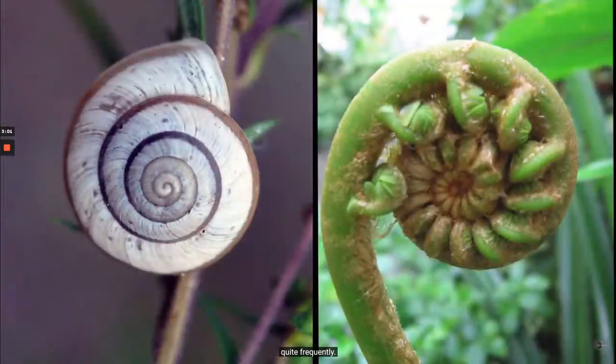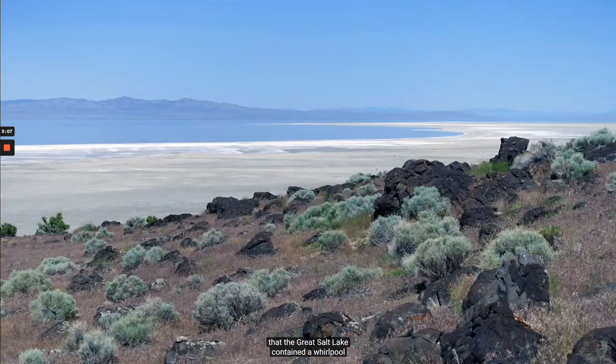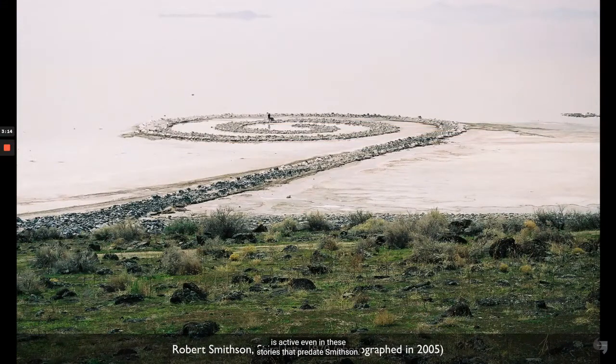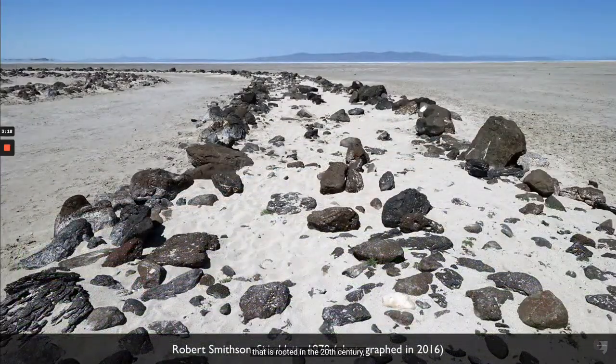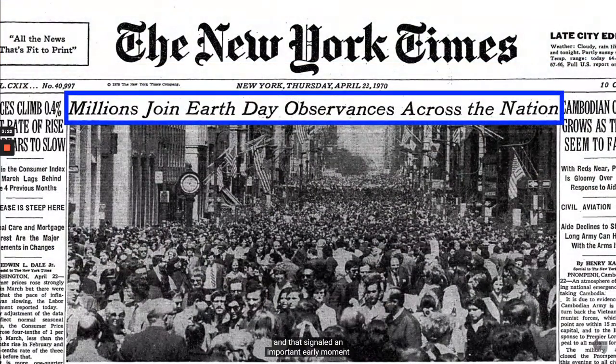The very shape of Spiral Jetty is a form that has shown up in petroglyphs throughout the American West, and it's a form that appears in nature quite frequently. One of the anecdotes that Smithson apparently was aware of was the centuries-old idea that the Great Salt Lake contained a whirlpool that somehow connected it to the Pacific Ocean. So the idea of a spiral or whirlpool is active even in stories that predate Smithson. But this is also a sculpture that is rooted in the 20th century and in an industrial culture.